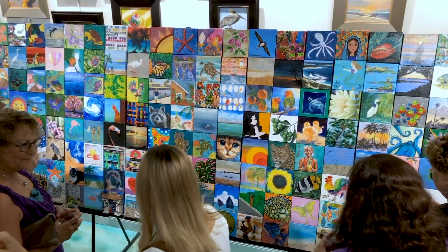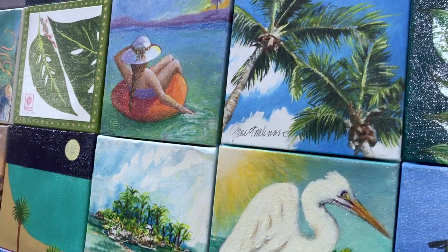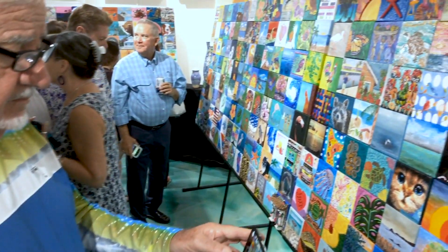It gives us an opportunity to see a little creativity from our artists and our community members who contribute, and we get to put it all together and enjoy it.